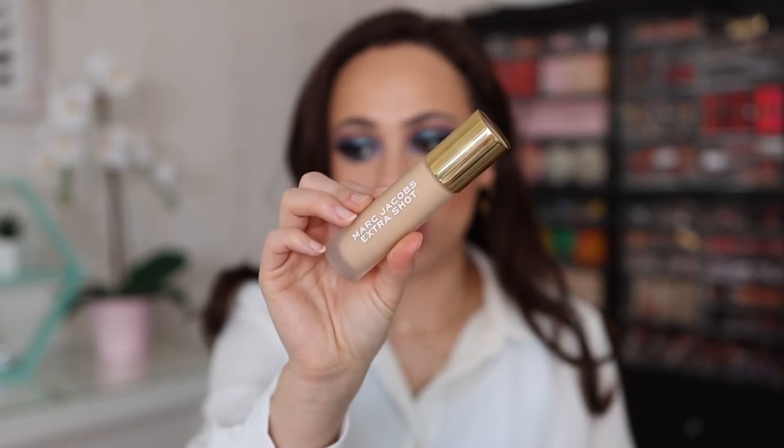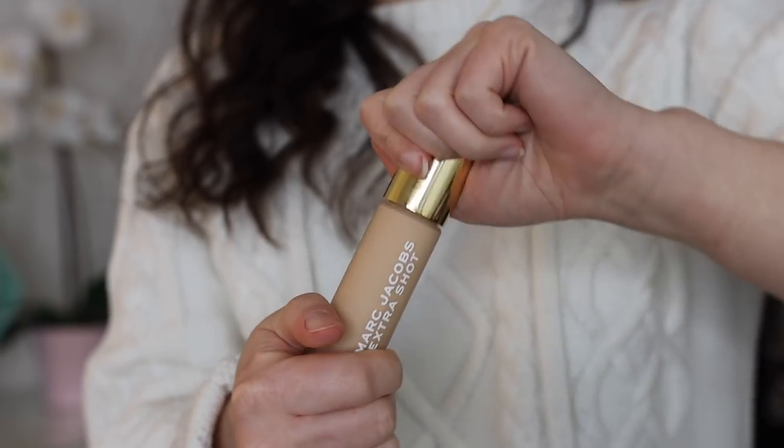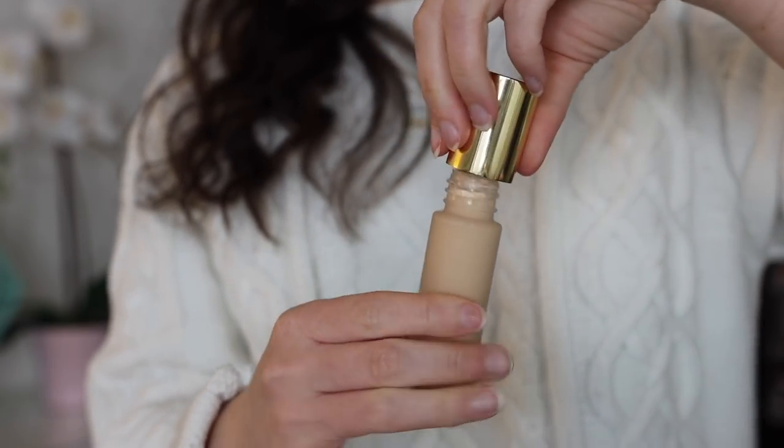I did end up purchasing from the new Marc Jacobs collection — it's a coffee-themed caffeine collection, so cute. I have the Marc Jacobs Extra Shot Concealer and Foundation; you're supposed to use it as both concealer and foundation, and I'm wearing it today as both — it is beautiful. After this video I'll have my full makeup tutorial on the look I created using a lot of these products. I think it's a little bit thick for foundation, but I do like it as concealer so far, and I'm still in the first couple hours of wearing it.